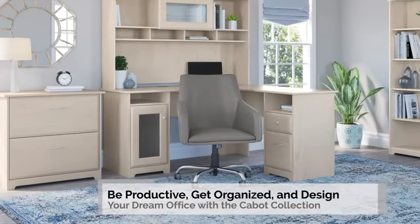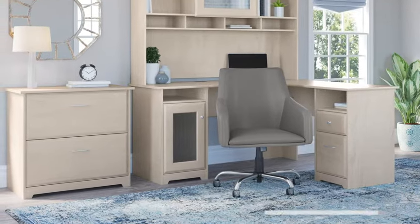Be productive, get organized, and design your dream office with the Bush Furniture Cabot Collection.